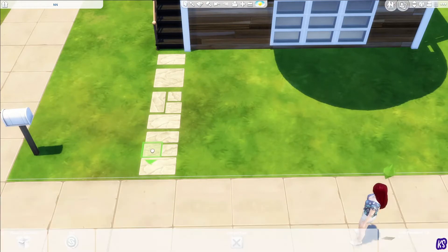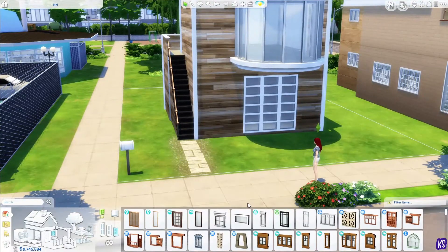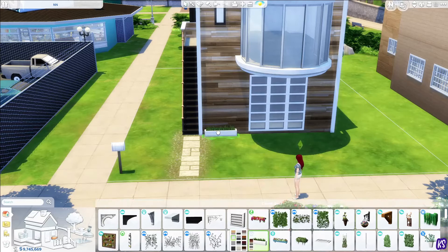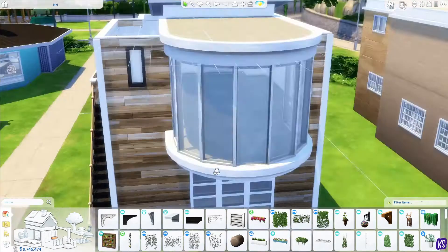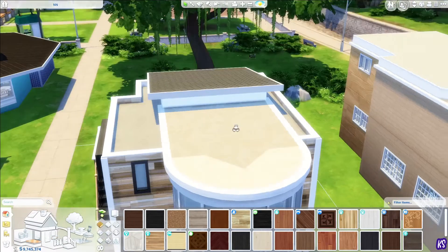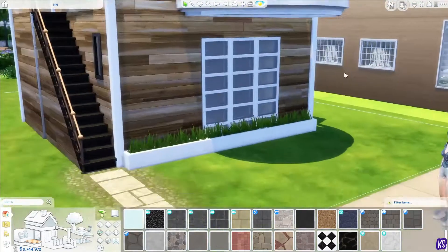This is in New Crest, right next to the last house I built. I know it was kind of a weird one, but I really liked it, and it actually looks really good next to this one. So maybe I'll add this house to my save file — I'm still thinking about it and need to see if it's going to work in there, but so far I think I'm going to make it work.